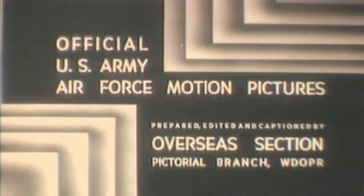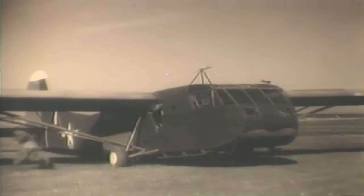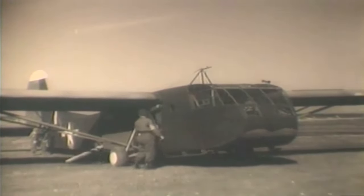Let's fast forward to 1944, the year British forces carried out an airborne invasion of Greece. We see British forces preparing for a critical operation. At a British airfield, C-47 transport planes and gliders were loaded with heavy equipment, poised for a daring mission.